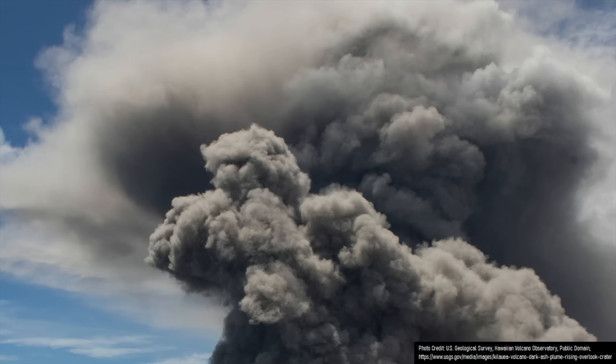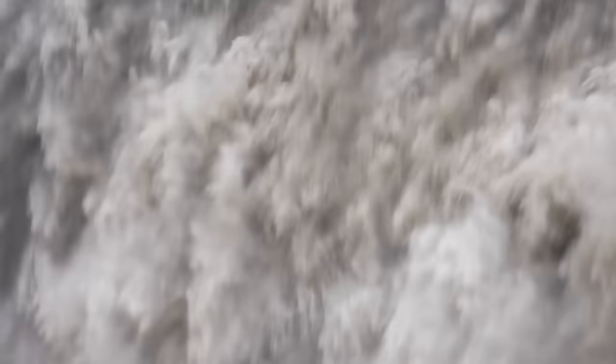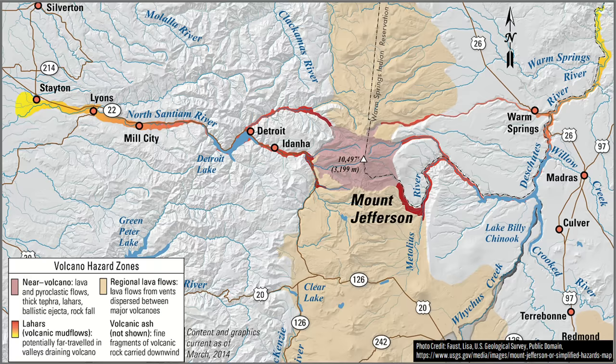Yet, the main threat Mount Jefferson could pose involves what would happen if its main cone erupted again. Any future eruption from its main cone could potentially generate pyroclastic flows, but also likely melt large sections of its glaciers, generating destructive lahars which could wipe away buildings and threaten up to 15,000 people as far as 50 miles distant.